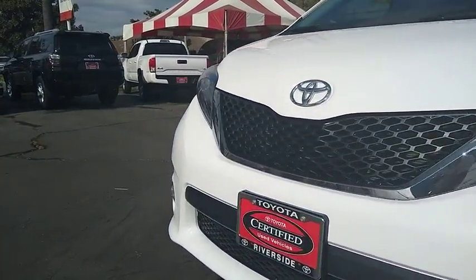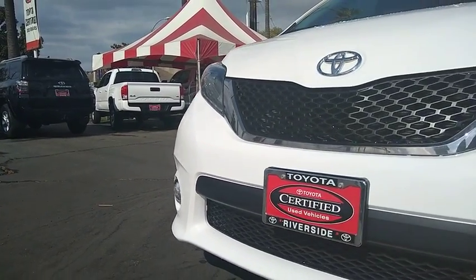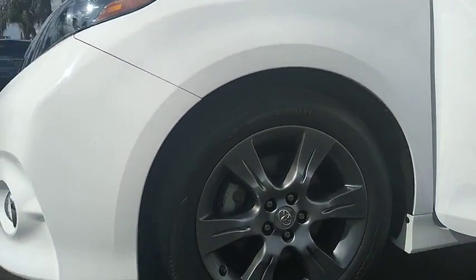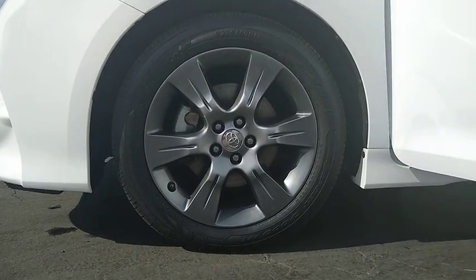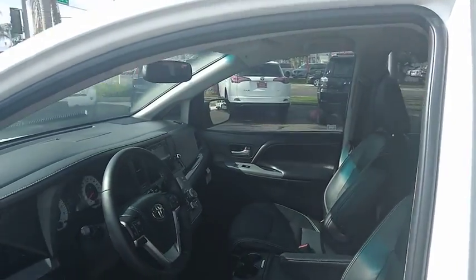Keyless entry, Bluetooth, leather-wrapped steering wheel, power steering, adjustable steering wheel, four-wheel disc brakes, auto-dimming rear-view mirror, cruise control, aluminum wheels, AM-FM stereo radio, universal garage door opener, front-wheel drive, rear defrost.